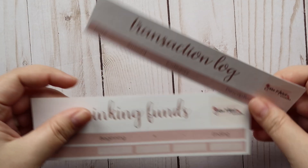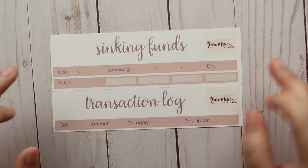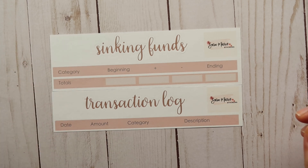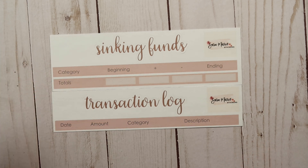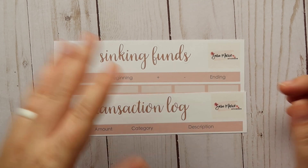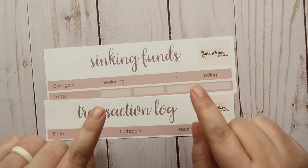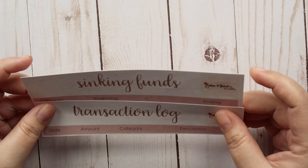Then I've got a sinking funds and a transaction log. This is another one we haven't really been using lately because we've been so focused on putting as much as possible into a general savings account to save up for new furniture, a washer and dryer, ceiling fans, moving expenses, and our down payment. But eventually we will use sinking funds again, so this will likely end up in the destash too.